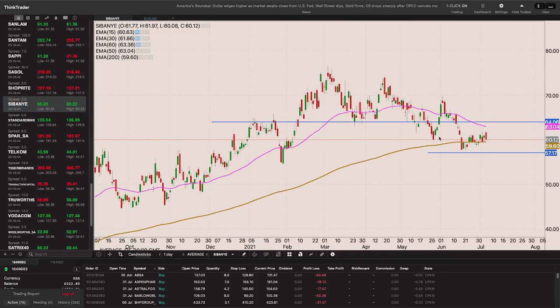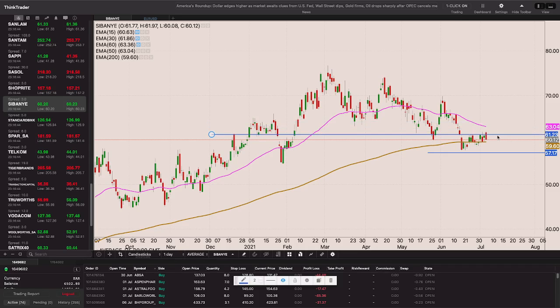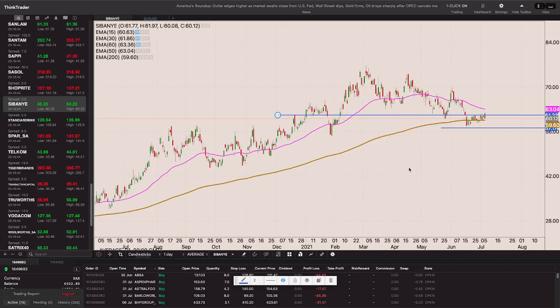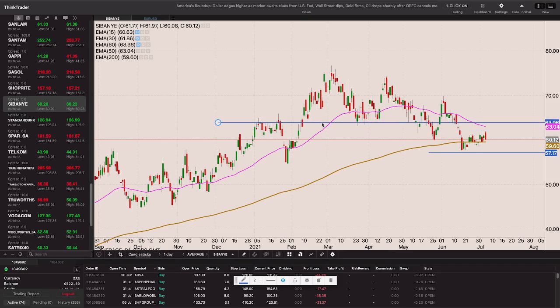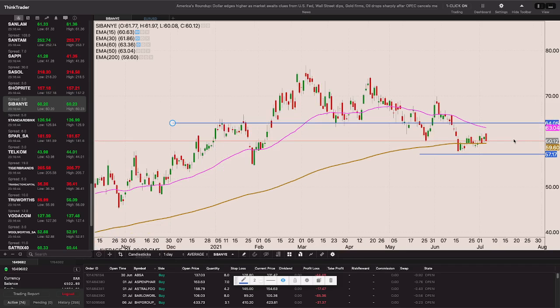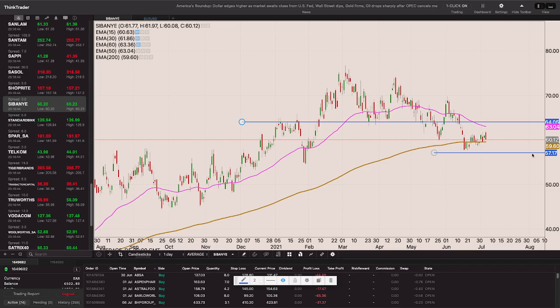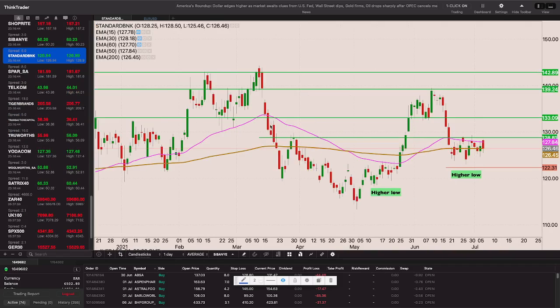Sabanya is holding that 200-period EMA. I just want it above 6460 and apart from the 50-period EMA - but if the 50-period EMA comes closer as the stock consolidates, a break above 60 rand will provide an entry. For now that 64-rand level is my entry with ultimately a close above the 50-day EMA.